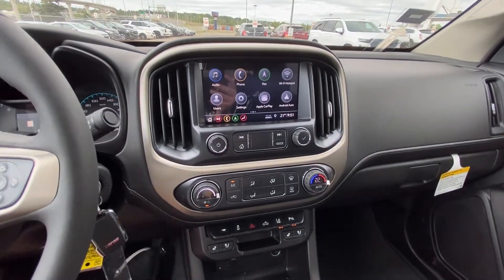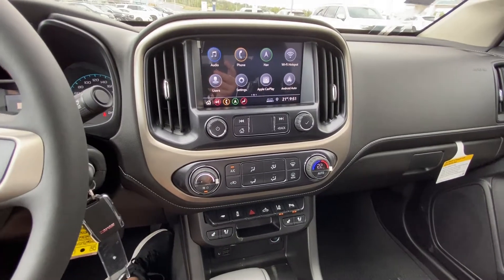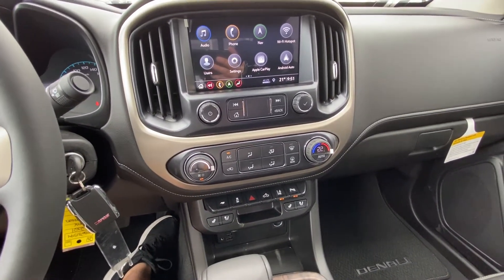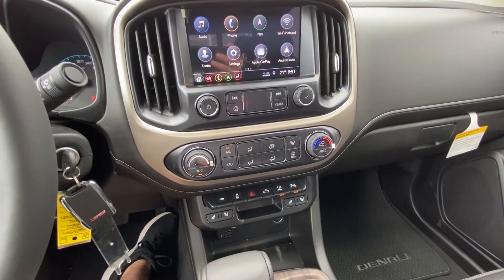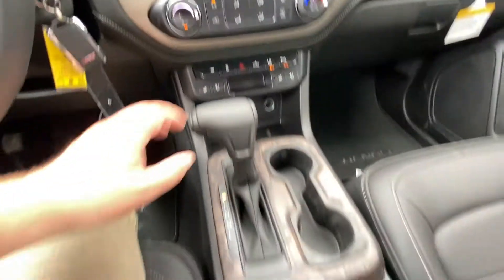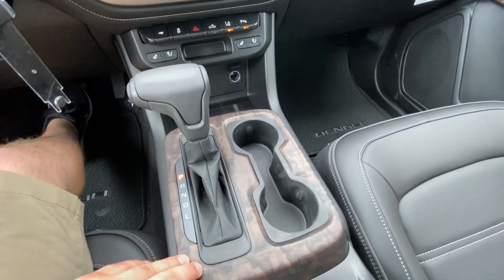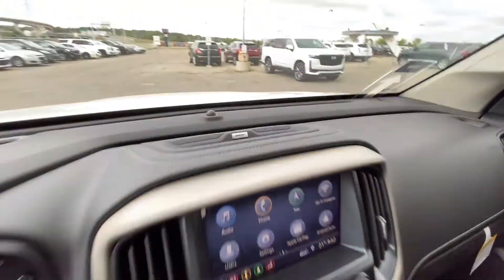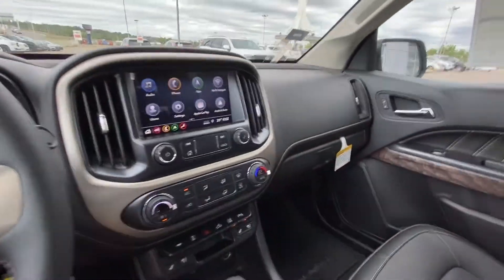Single zone climate control with heated and ventilated seating in the Denali, USB ports, lane keep assist, rear parking sensors, and traction control — all available with toggle switches. You also have your automatic shifter knob, wood grain finish, wireless charging pad, and Bose audio throughout.